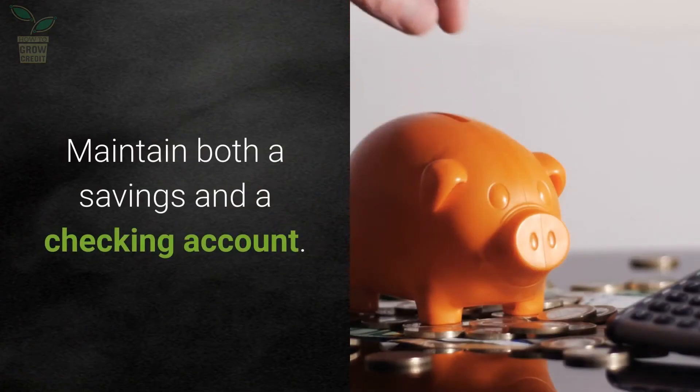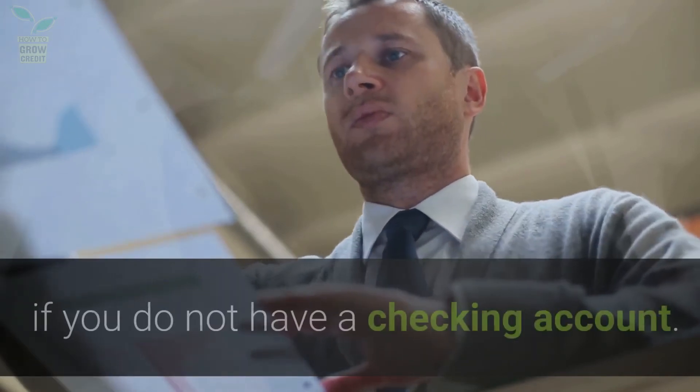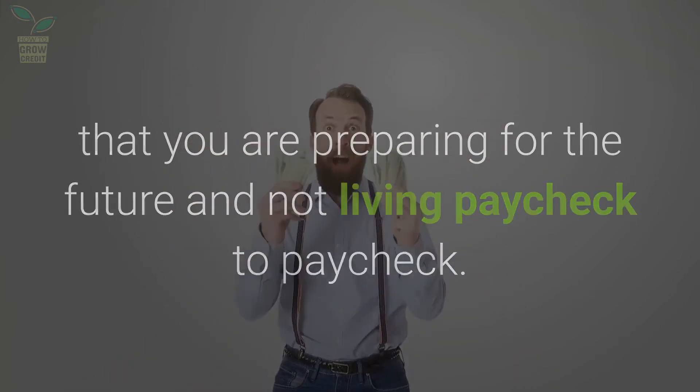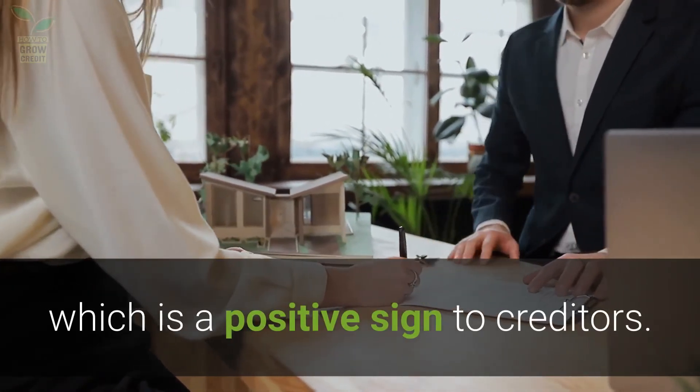Maintain both a savings and a checking account. It is difficult to show you are capable of paying your bills if you do not have a checking account. Having a savings account is a great way to show that you are preparing for the future and not living paycheck to paycheck. Keeping spotless bank accounts shows that you are responsible, which is a positive sign to creditors.